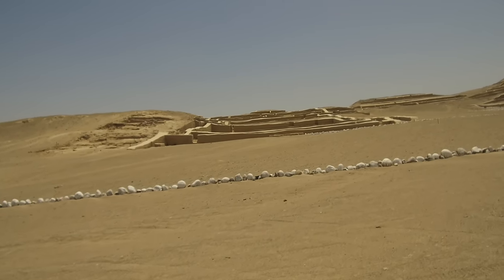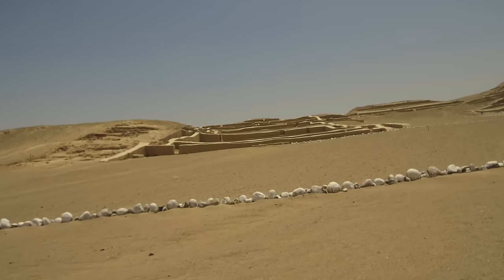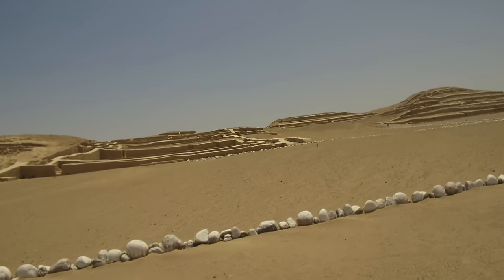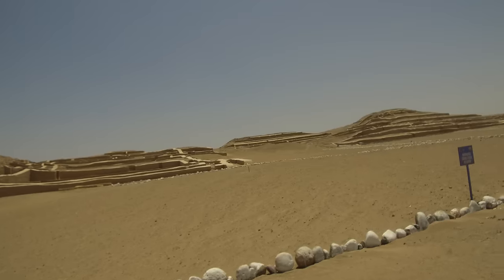This is the site called Cahuachi, which is one of the largest adobe complexes of antiquity, located close to Nazca, Peru, and first inhabited by the famous Paracas culture, and later by the Nazca.